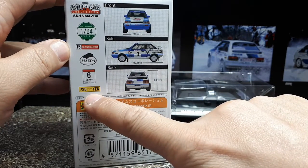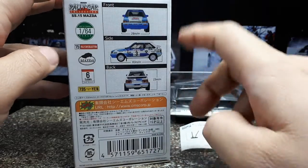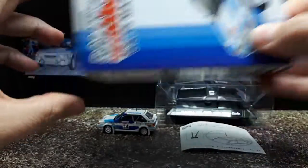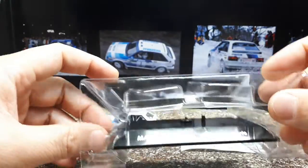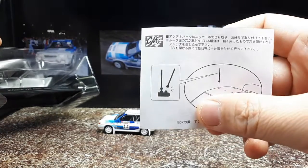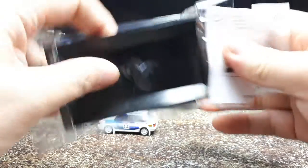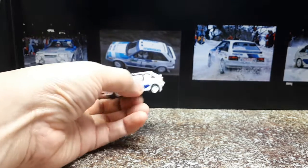The back of the box says 735 yen, so that's less than eight dollars in today's money — 1/64 of course. Inside the box, the car was screwed to a base, and on the bottom was a bag with an antenna you clip off the sprue — it's just a friction fit in the die cast. I went ahead and did all that.